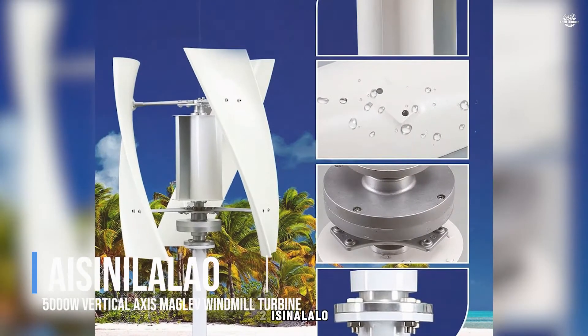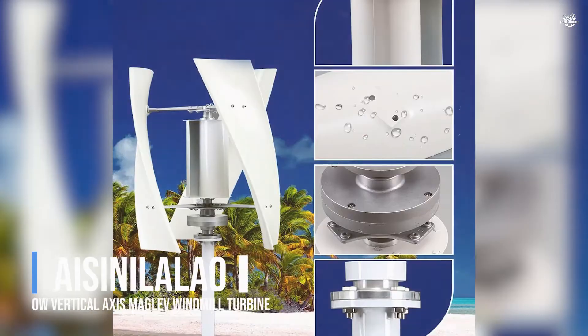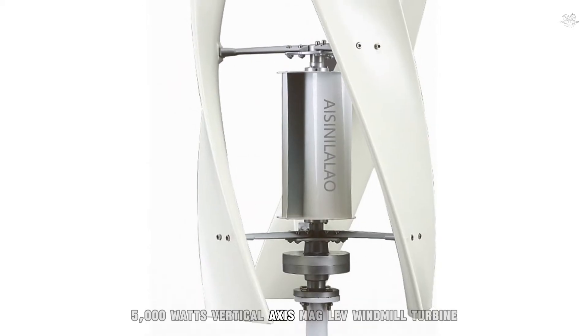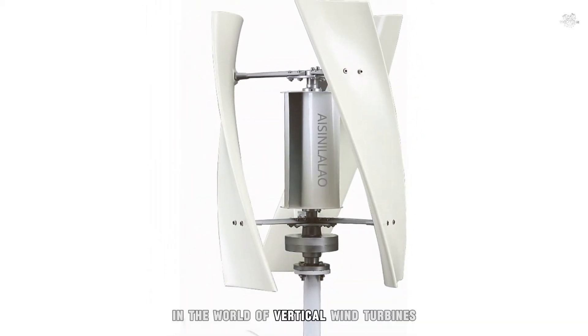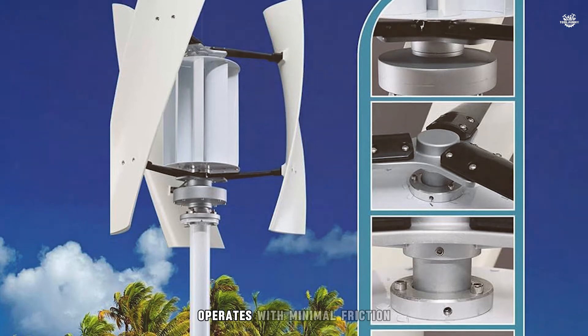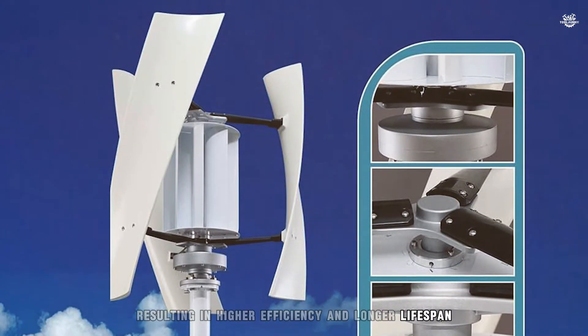Number 2: I-Sin-A-Lalao 5000W Vertical Axis Maglev Windmill Turbine. The runner-up, the I-Sin-A-Lalao 5000W Vertical Axis Maglev Windmill Turbine, is a powerhouse in the world of vertical wind turbines. Utilising magnetic levitation technology, this high-voltage generator operates with minimal friction, resulting in higher efficiency and longer lifespan.